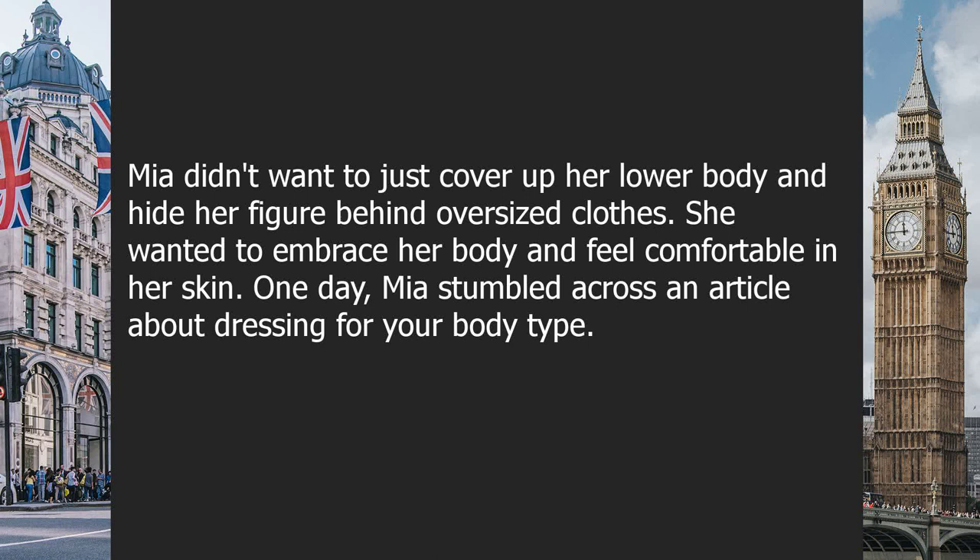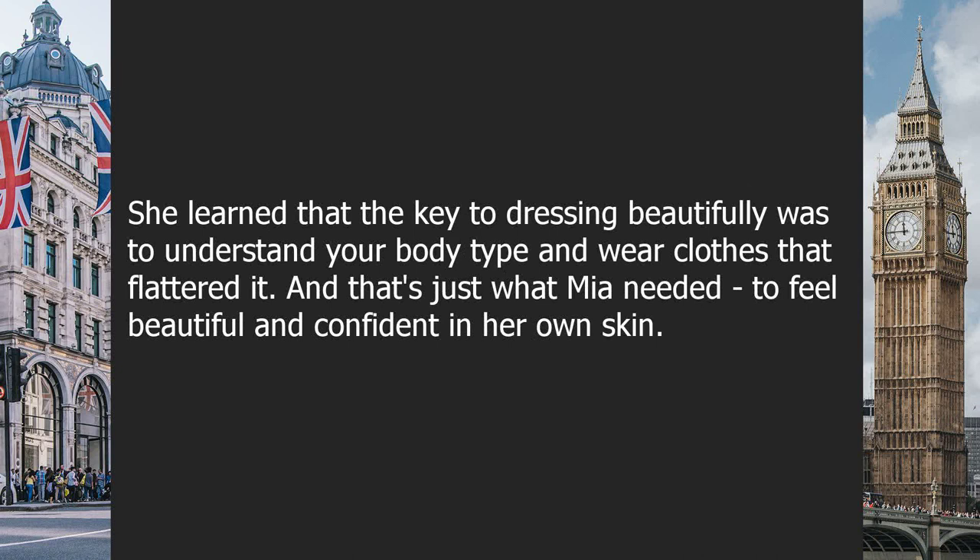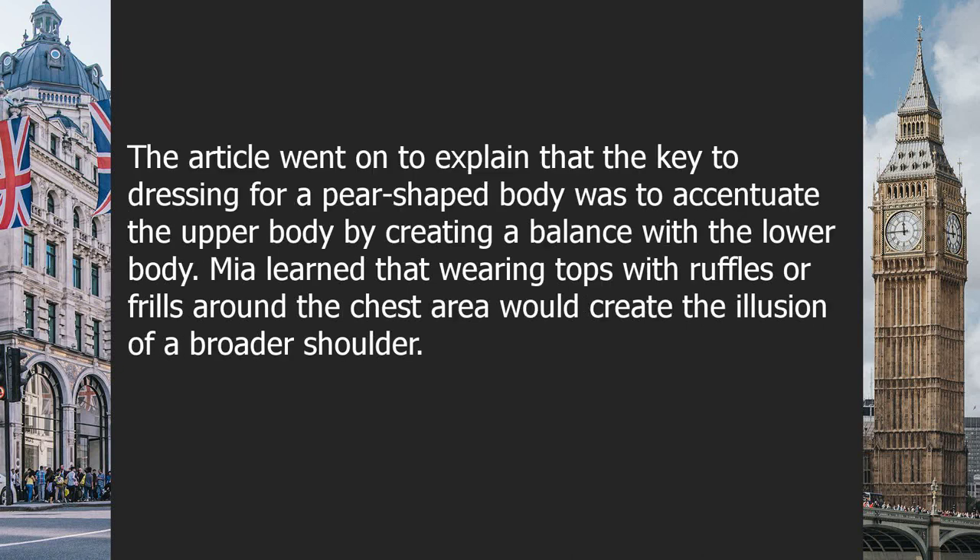Mia didn't want to cover up her lower body or hide her figure behind oversized clothes. She wanted to embrace her body and feel comfortable in her own skin. One day Mia stumbled across an article about dressing for your body type. She learned that the key was to understand your body type and wear clothes that flattered it — exactly what she needed to feel beautiful and confident.